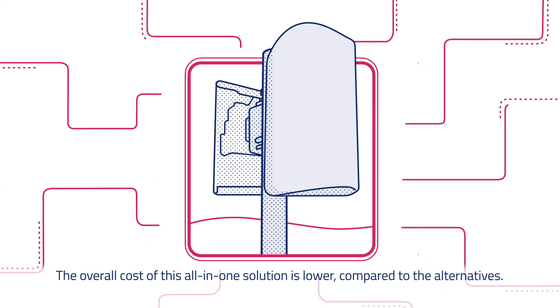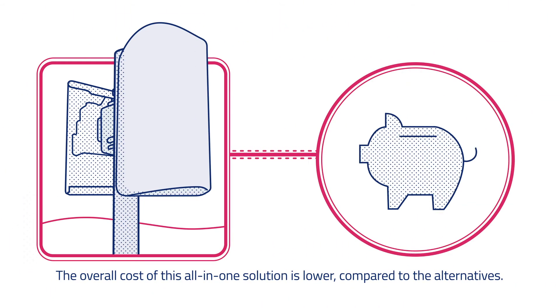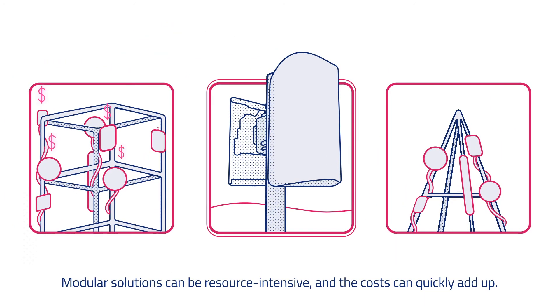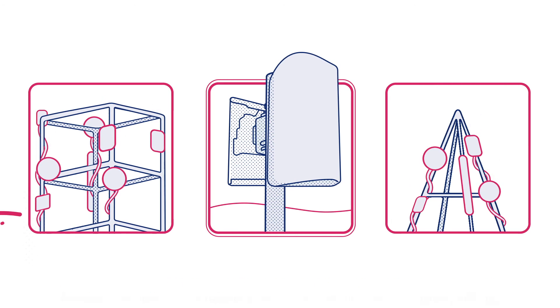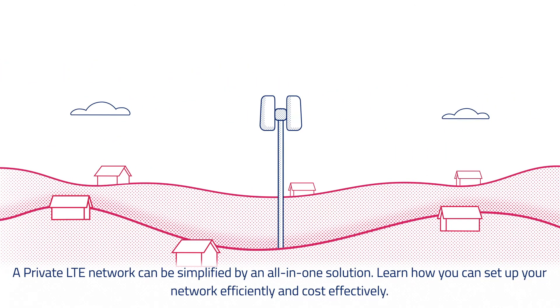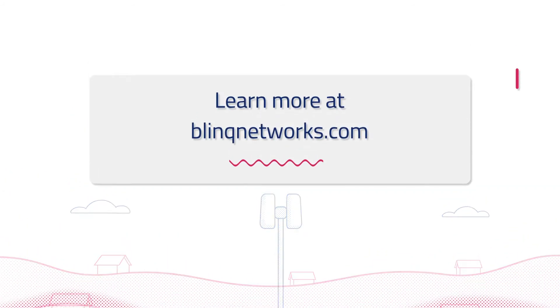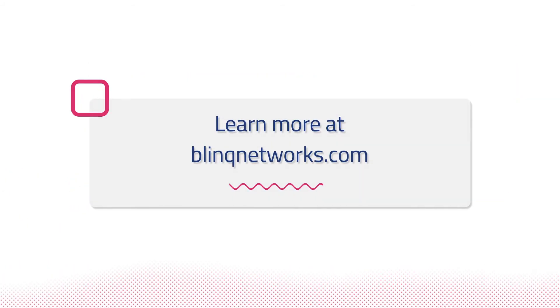The overall cost of this all-in-one solution is lower compared to the alternatives. Modular solutions can be resource-intensive, and the costs can quickly add up. A private LTE network can be simplified by an all-in-one solution. Learn how you can set up your network efficiently and cost-effectively.